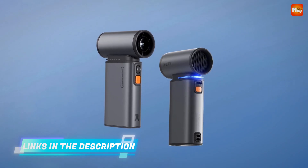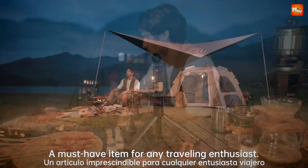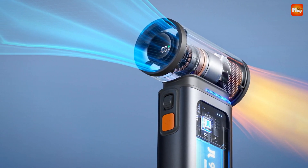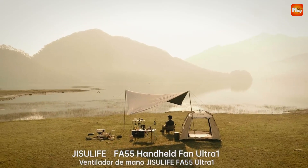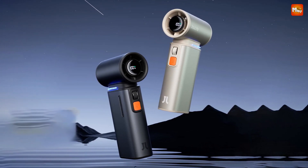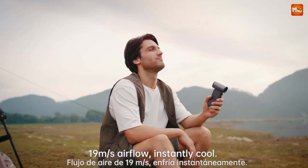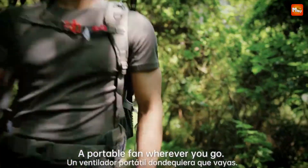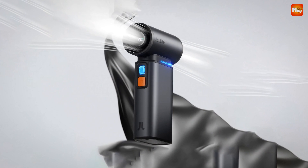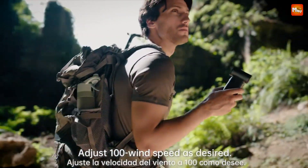Equipped with aerospace-grade aluminum fan blades and high-precision CNC cutting, the FA55 is built to withstand the powerful 75,000 RPM motor while maintaining smooth, efficient operation. When it comes to portability, the FA55 excels — small enough to fit in your pocket, it integrates easily into your daily life. From outdoor adventures to everyday use, the FA55 is designed to go wherever you do. Safety is a priority with the built-in AI protection chip, and its premium ambient lighting with heat orange accents makes it a stylish addition to your everyday carry.